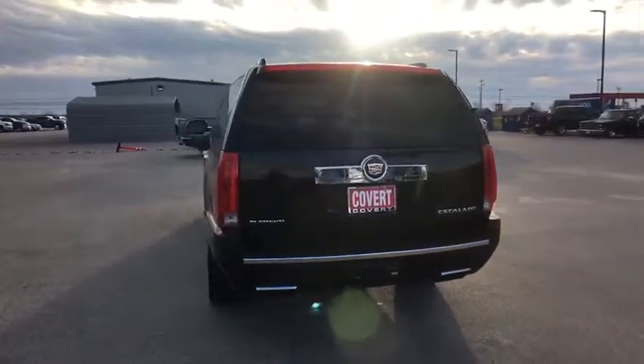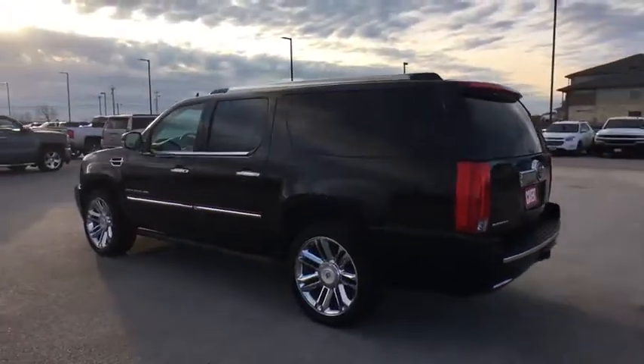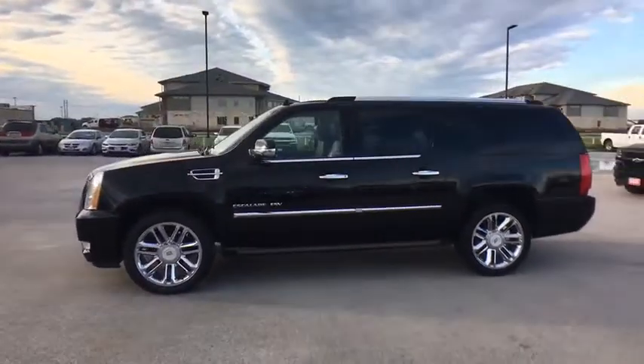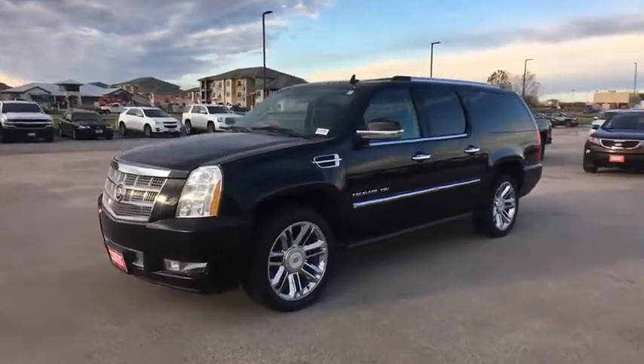This vehicle has less than 95,000 miles. Here are some of this vehicle's great options: stability control, navigation system, traction control, power passenger seat, steering wheel audio controls, keyless entry, remote engine start, and power liftgate.